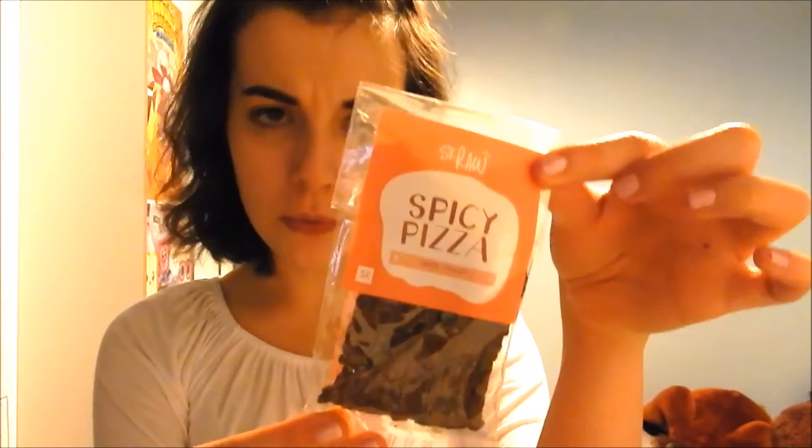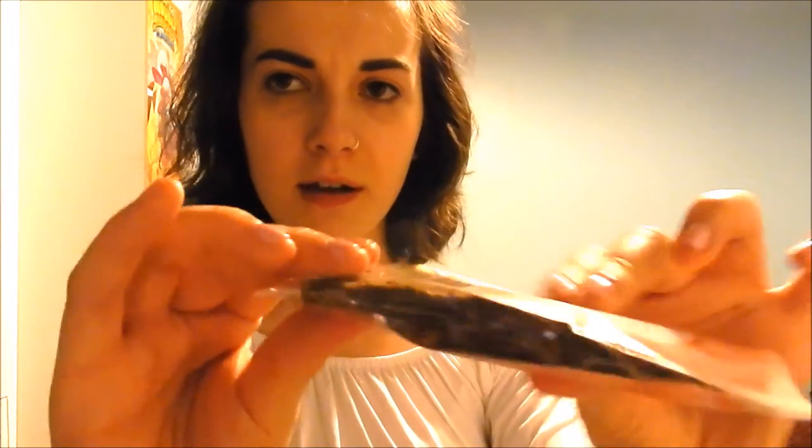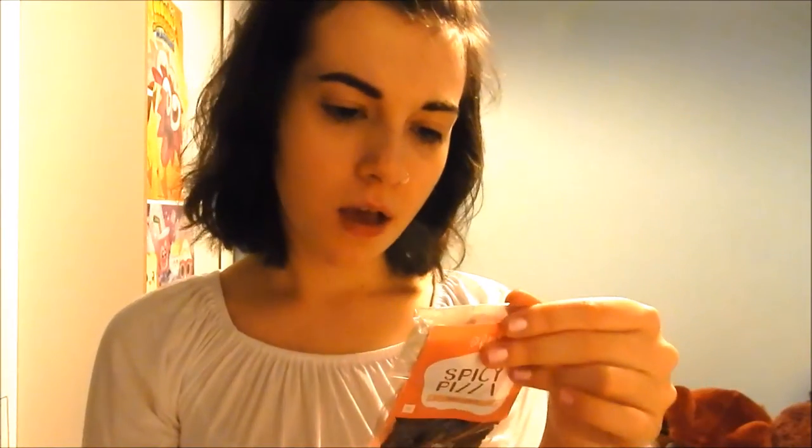Next, we have something I've never really heard of before. These are spicy pizza seed toasts — they look kind of like crunchy, crispy things. They are a source of fibre, a source of protein, and rich in omega-3. These are pretty cool.